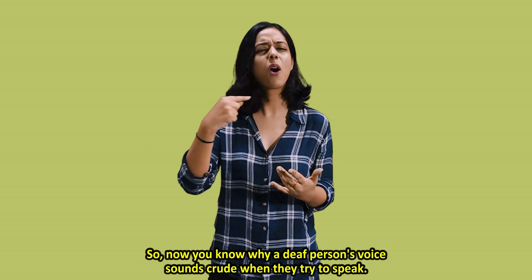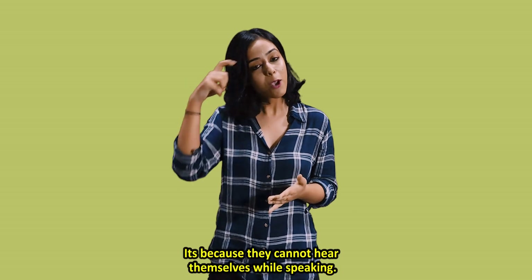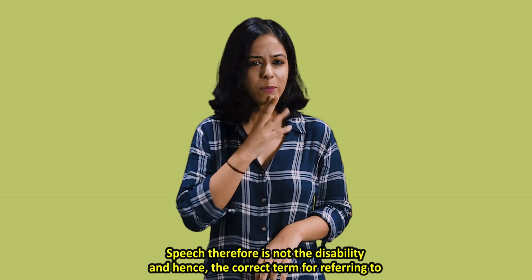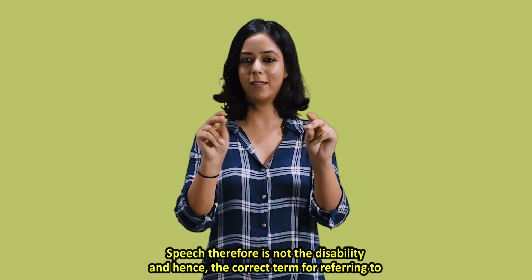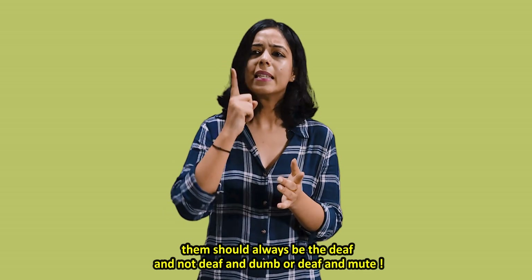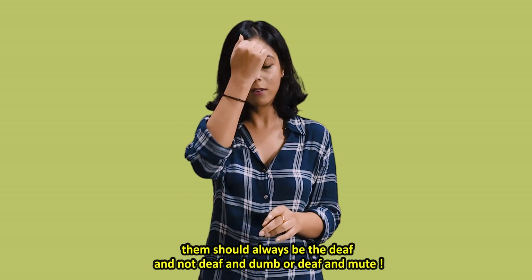Now you know why a deaf person's voice sounds crude when they try to speak — it's because they cannot hear themselves while speaking. Speech, therefore, is not the disability, and hence the correct term for referring to them should always be 'the deaf' and not 'deaf and mute' or 'deaf and dumb.'